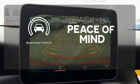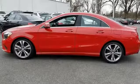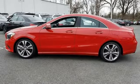Hindsight is 20-20 with the backup camera. A tangible dream — make this CLA yours today.